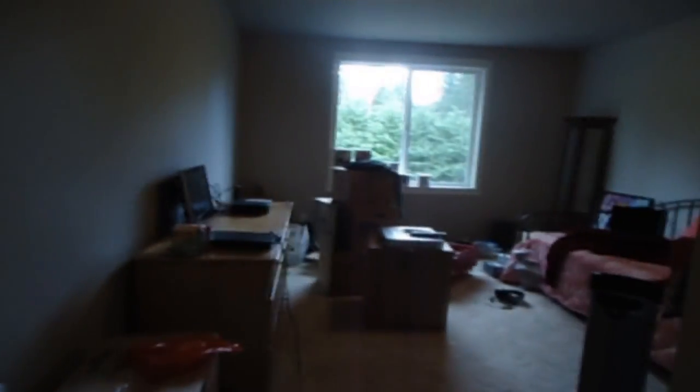Anyway, so it's kind of like this entryway here. It kind of comes from the door, which is right there, and it comes in like this. And then this is my room, and it's huge.